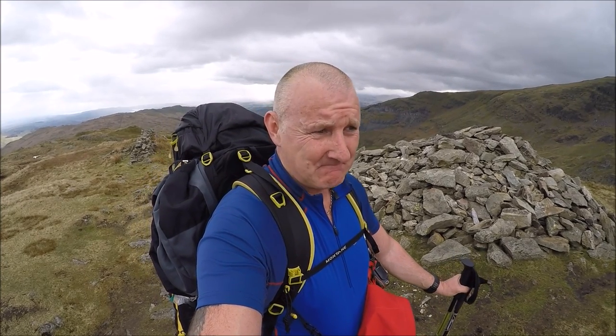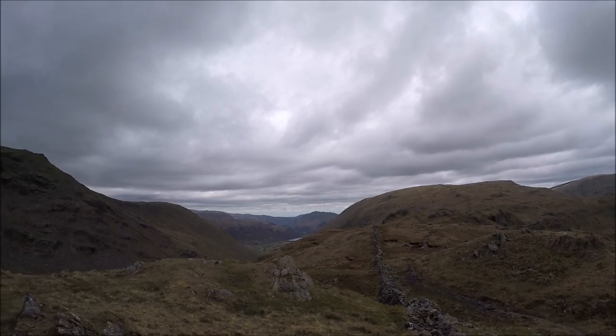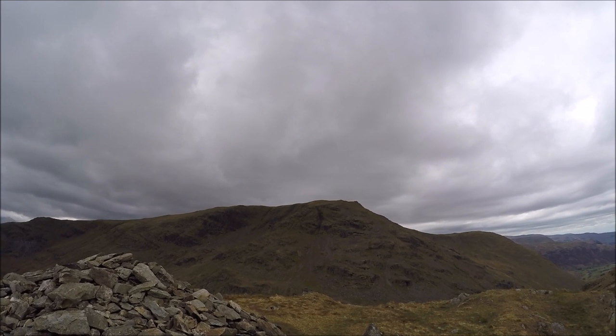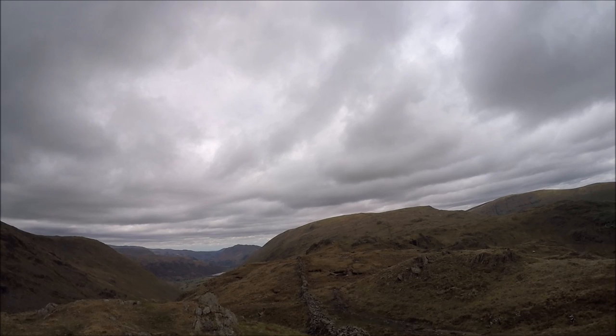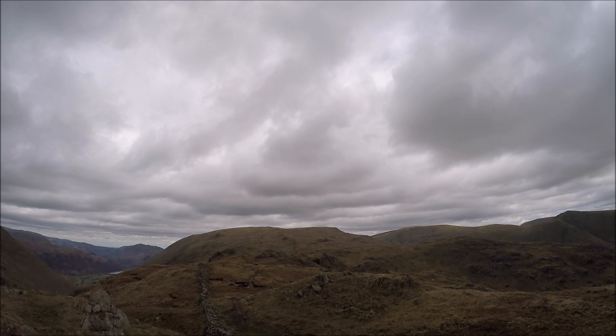So I'm up at Patterdale again. I was planning on going up Place Fell but it's Bank Holiday Monday, Easter Monday, and the place is just jam packed. So I've decided to come up this side of Kirkstone Pass. I remember my last trip I was up there at Red Screes, which looks quite pleasant now in bright sunshine — not fog, clag, mist, snow. The plan is to head up to Stoney Cove Pike.